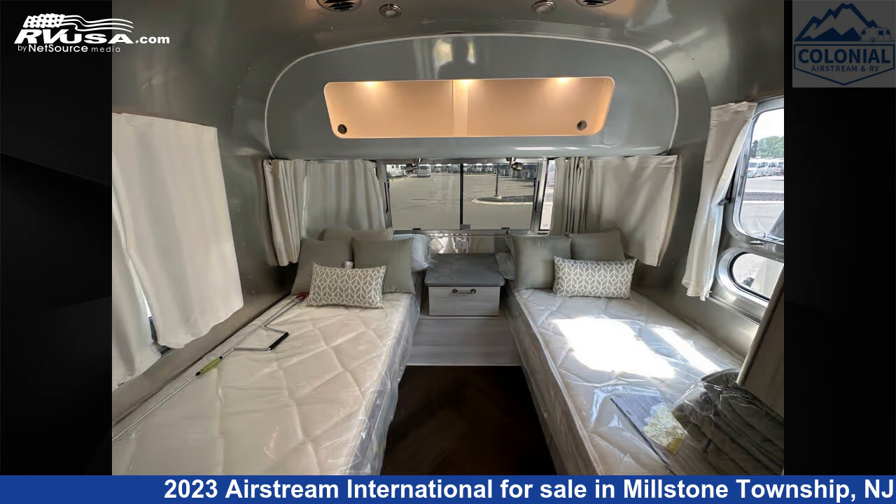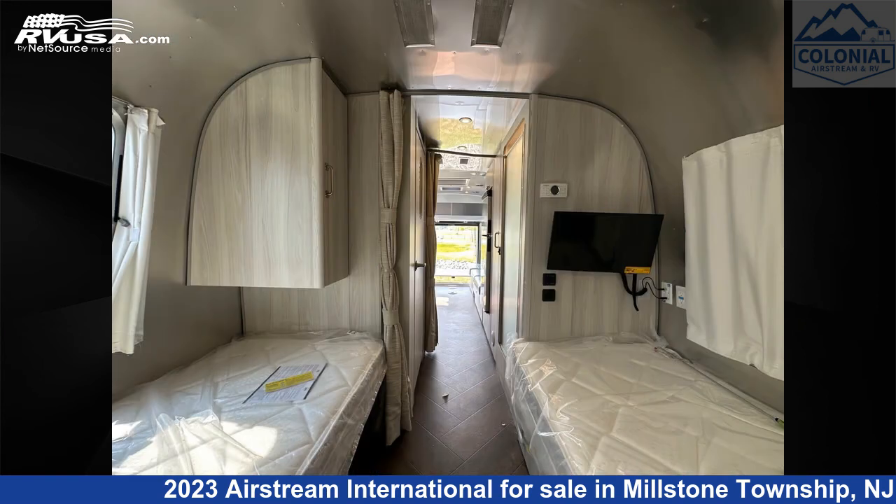The unloaded weight of this 2023 Airstream International 25 FBT Twin Hatch is 5,600 pounds.